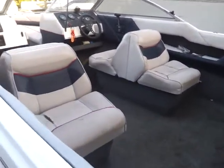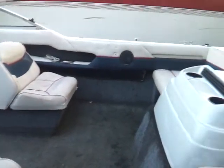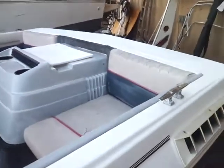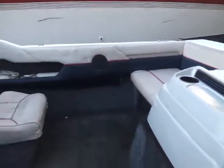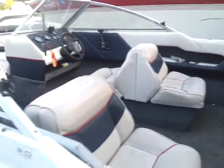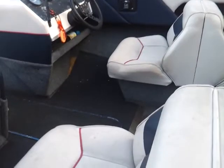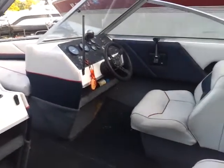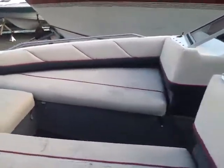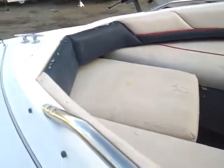Some shots of the inside of the boat — you can see there are a few splits in the upholstery, but it's certainly usable. Something where you could take it and use it for the rest of the summer, and then if you wanted to work on the upholstery over the winter, you could do that. There are a few cracks in there, but everything's still together.